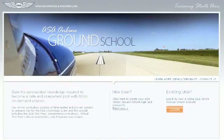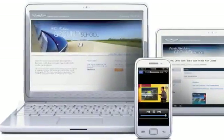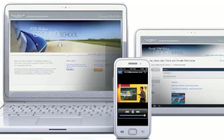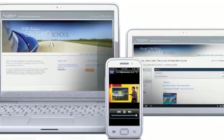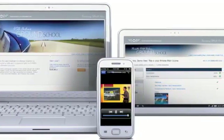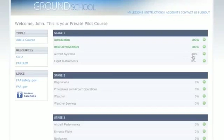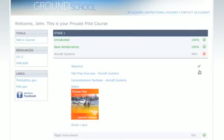Access the ASA Online Ground School on all your internet-connected devices for the ultimate in flexibility. Log in from your desktop, laptop, netbook, smartphone, iPad or other tablet computer. Your progress will be saved on the cloud so the course knows where you left off regardless of which device you last used.